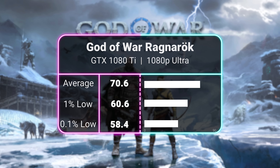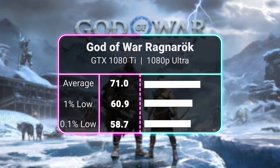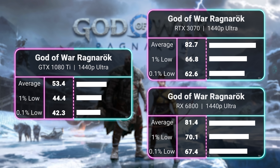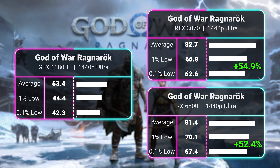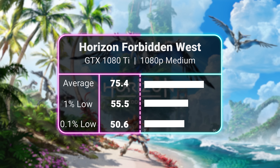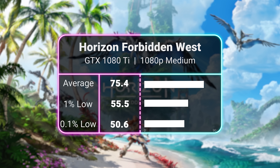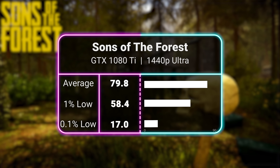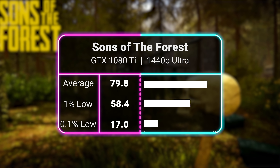As for more recent titles, first we look at God of War Ragnarok, where we saw a 71 FPS average at 1080p cranked to the Ultra preset. At 1440p Ultra, the 3070 is around 50% better, but this time the RX 6800 performs in line with the 3070. In Horizon Forbidden West at 1080p medium settings, the 1080 Ti captured a smooth 75 FPS average. For Sons of the Forest, the 1080 Ti was easily capable of 1440p Ultra, good for an 80 FPS average.